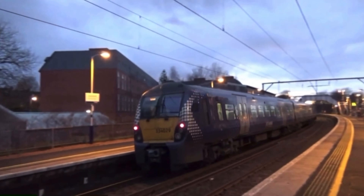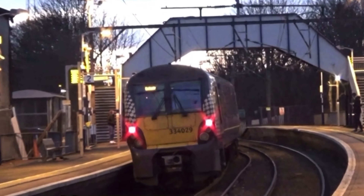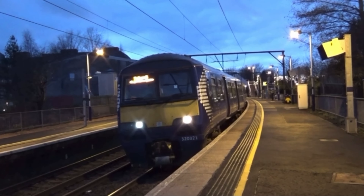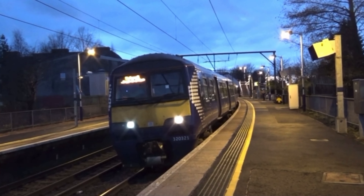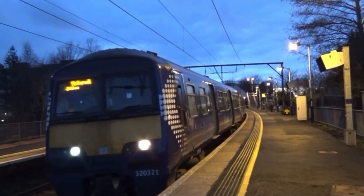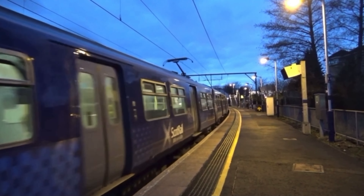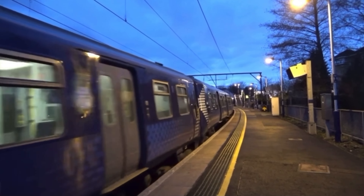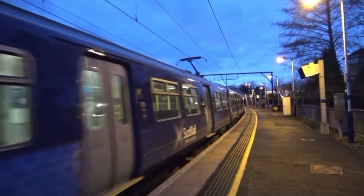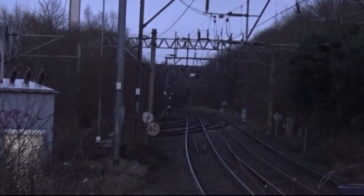There's a Class 334 going to Dalmuir: 334 029. Now departing is 320 321 in the front and 320 320 on the back, doing Dalmuir to Motherwell. Then we have 334 019 and 334 018.